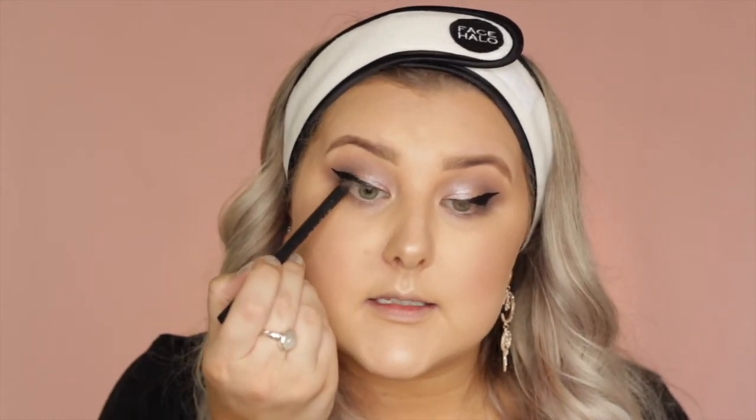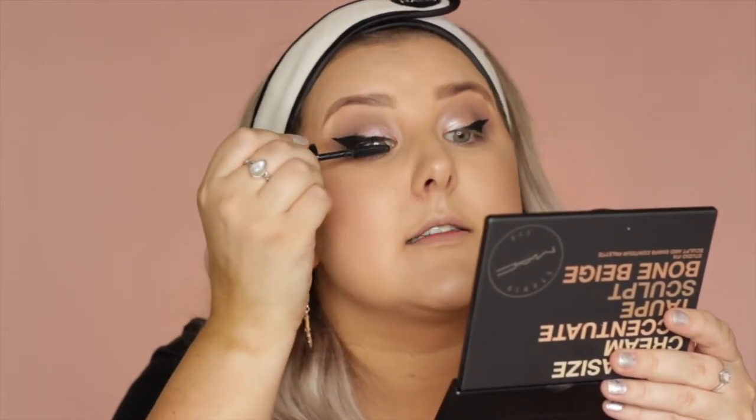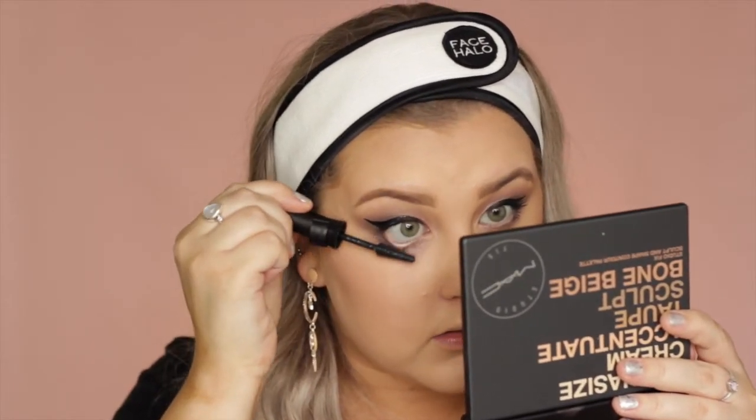I'm just going to take a little bit of black pencil in my tight line. For mascara, I'm going to take this one from L'Oreal — it's their Unlimited Mascara. The packaging is so cute and it has a little lock cap; you can move the actual wand to give you an angle. I feel like I have no control over it, but the mascara is actually really nice. I actually love this mascara — it gives you really thick and long lashes.